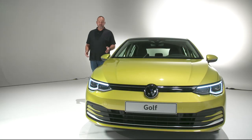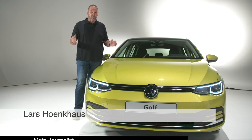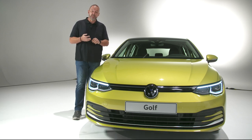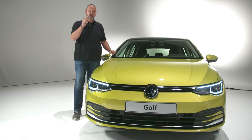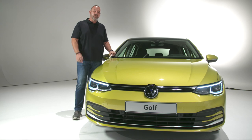The Volkswagen Golf has been on the market for 45 years and sold more than 35 million times. Now Volkswagen is presenting the new Golf — the 8th generation. This car should be the most efficient, the most safe, and the most intelligent one. Now I'll have a closer look at what is really new with the new Golf.